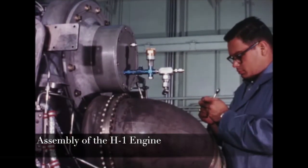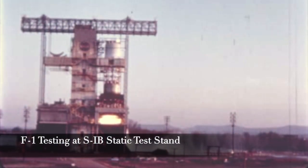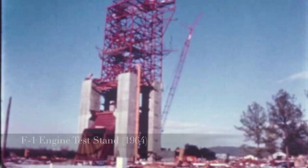Following that, our section was chosen to test the F-1 engine, which goes on the first stage of the S-1C. We spent a lot of time getting test stands ready. We modified one of the old Saturn stands to start testing early and also built a new stand for the F-1. I think our first test was in 1963.